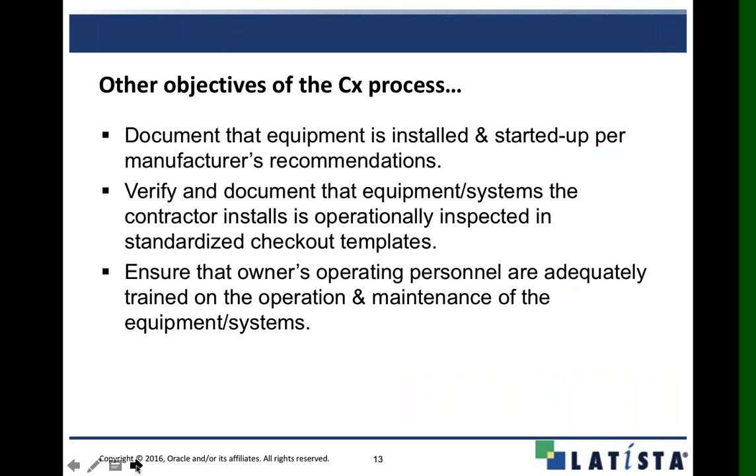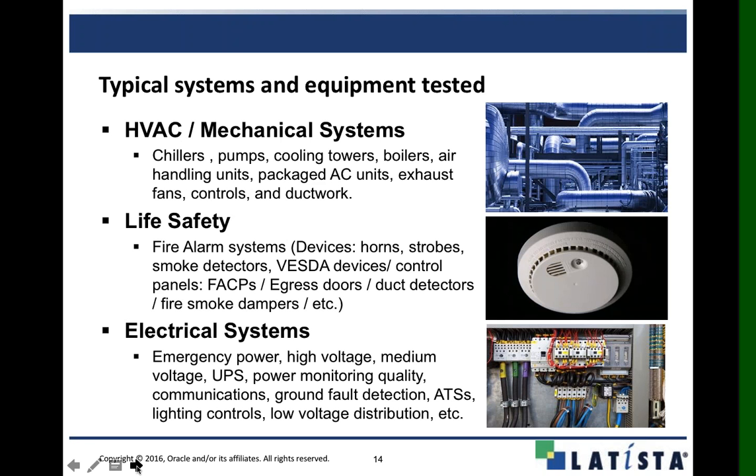Latista has a smart checklist we can use to document our process as we go along, verifying everything has been installed properly to manufacturer's recommendations. Then we move into the training process — after everything is built, we go through the handoff to the facility operation side, ensuring everyone is adequately trained and all operation and maintenance manuals are conveyed to the owner. Systems we can inspect and document in Latista include mechanical, life safety, electrical, and plumbing systems, plus architectural quality control.